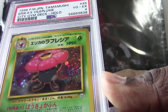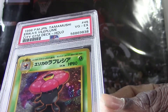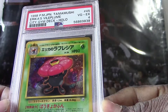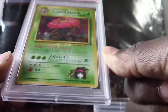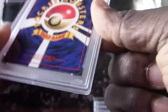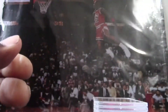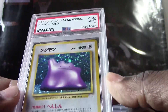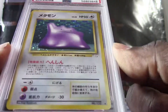All right, here's our next card — we got a 1998 Japanese Tamamushi Erika's Vileplume, PSA 4. Guys, I know some of these cards have to be rare. We got some Pokemon viewers who might be able to chime in and give me a little bit more information about these.